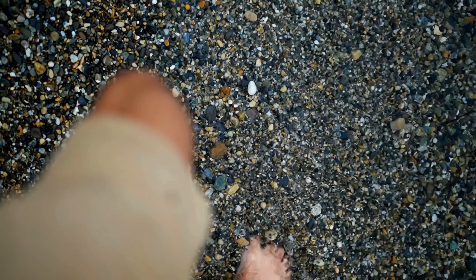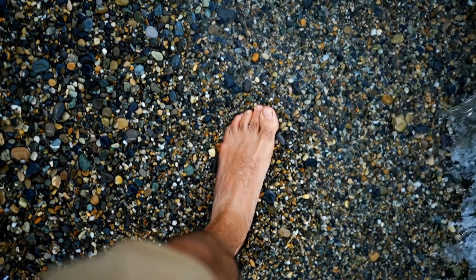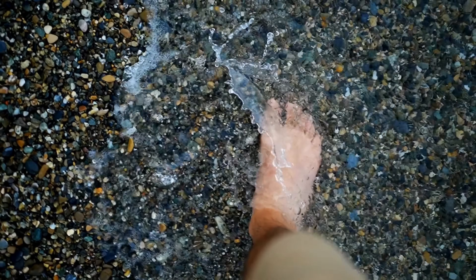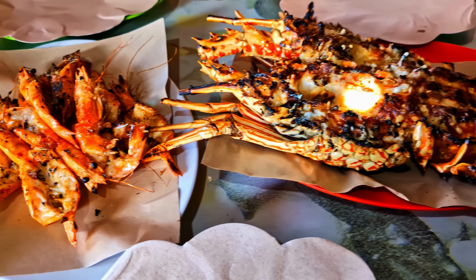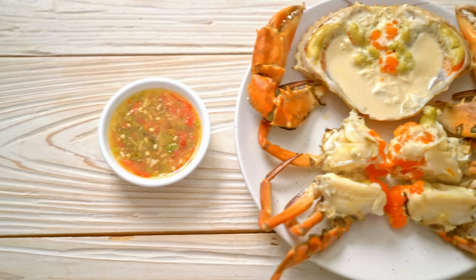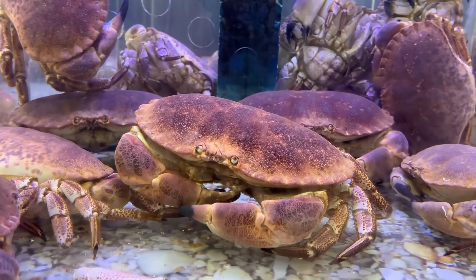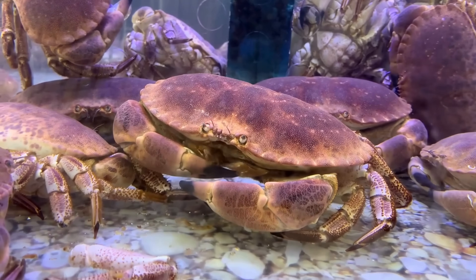Imagine walking along a rocky shore at night, waves whispering secrets, when a shadowy shape scuttles beneath your feet while, just offshore, a larger armored silhouette glides like a slow submarine. That moment captures a question humans have debated at dinner tables, docks, and seafood markets for centuries: crab or lobster. They look similar, taste different, and live under the same salty roof, yet their lives follow surprisingly separate rules.